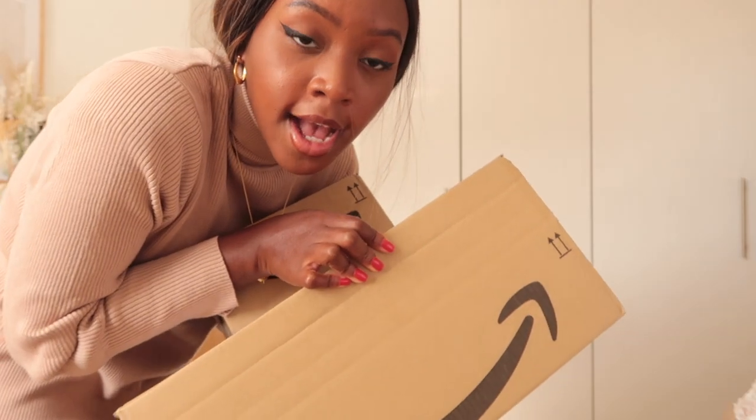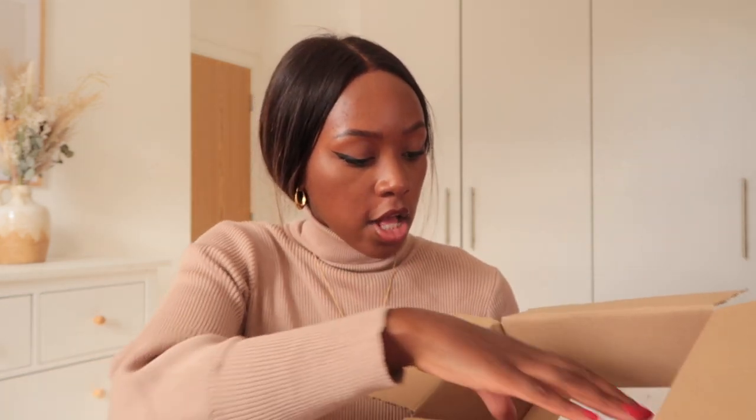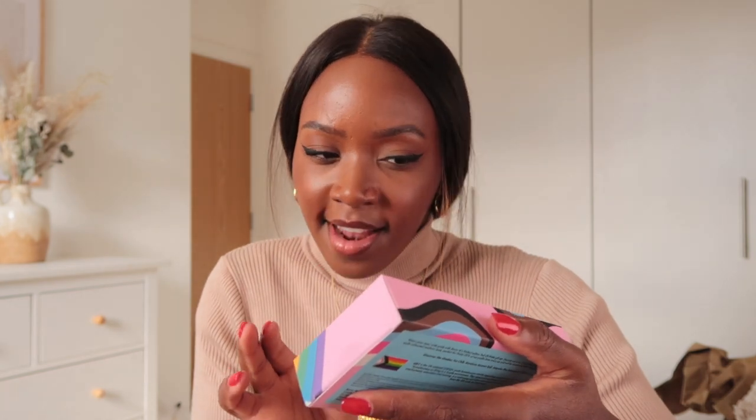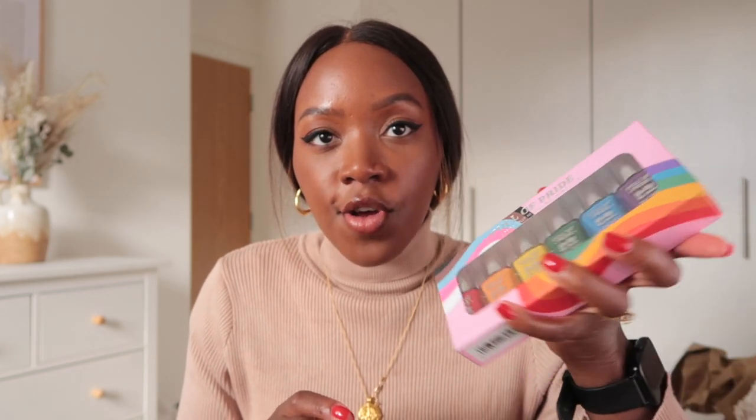I have three Amazon boxes of stuff to show you — mainly beauty and home stuff. In this first package I got a set of Barryam nail polishes. Fun fact: I only use Barryam nail polishes on my toes — they last the longest and they're so shiny, my favorite for my toes. These are part of the jelly range and it's the pride collection — like a rainbow. I think they're so good, really good quality, and now I have a full range of all these bright colors.